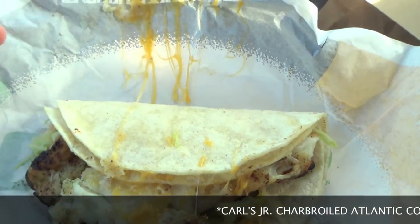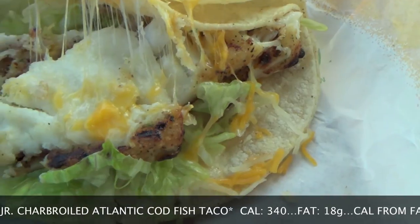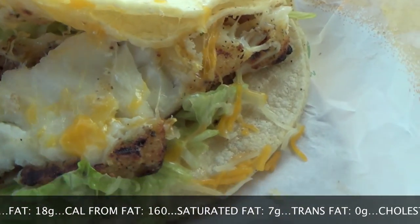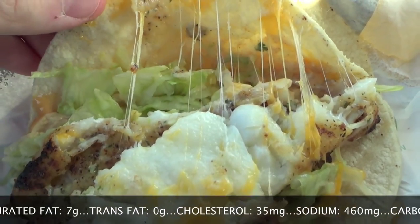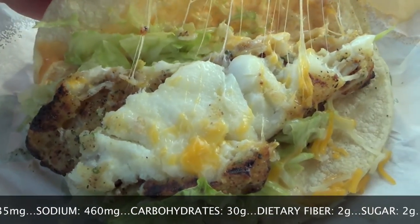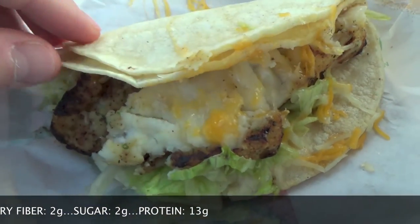The charbroiled Atlantic cod fish taco from Carl's Jr. — let's check this out. Right off the top we've got some shredded cheese, nicely melted. We have the two corn tortillas, the charbroiled Atlantic cod — looks very moist, very flaky, very nice. A little bit of that Santa Fe sauce on there, which looks pretty good, along with some lettuce. I left the salsa off since I'm not big on tomatoes, but this normally comes with salsa. It's $2.69, or you can get a combo for $4.99 with small fries and a drink.